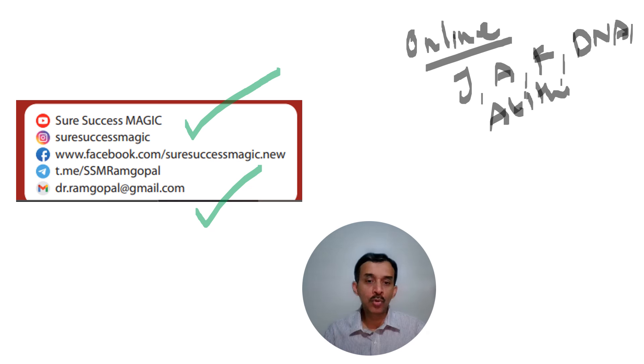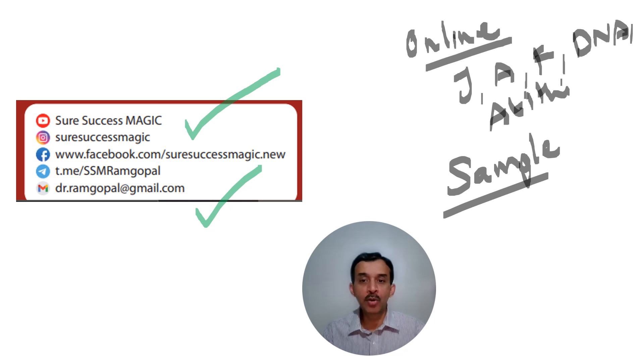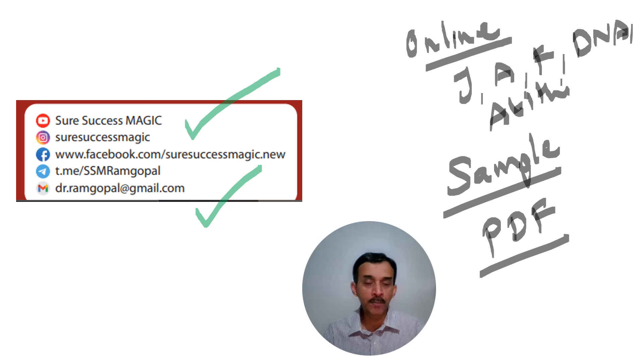For those of you interested in looking at sample pages, I have made a separate video and will post the link in the description below. I will also post a link to the sample pages PDF, which you can download and have a look at. I hope all of you will be able to derive maximum benefit from this book. I will be posting many more videos about how to use the book and get maximum benefit from it on the website. All the best, study well.